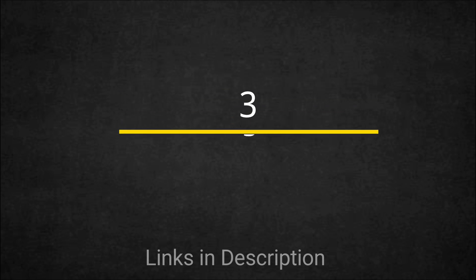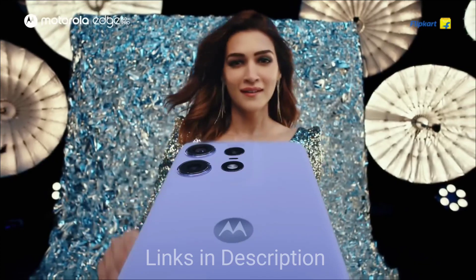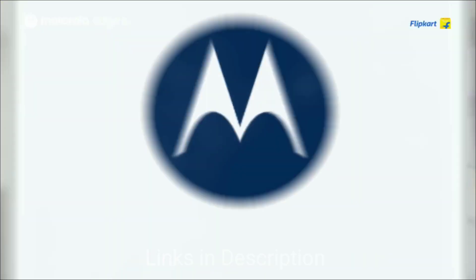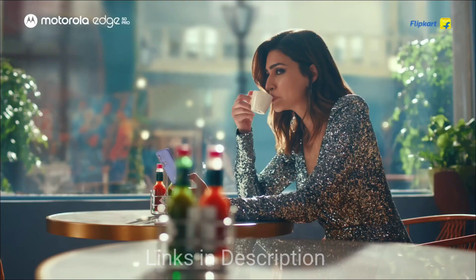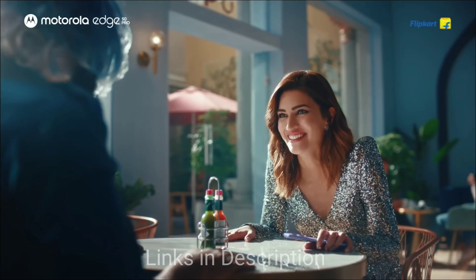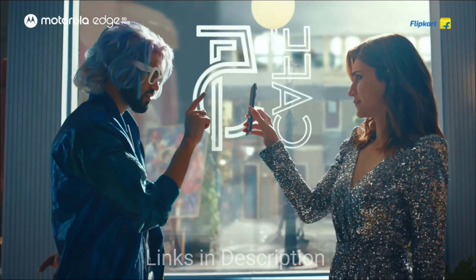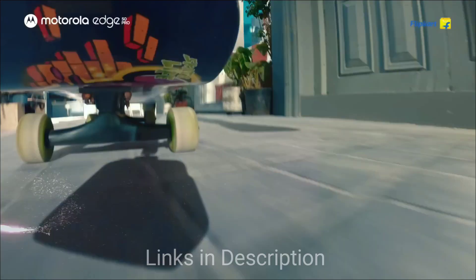The Moto Edge 50 Pro is one of the most affordable flagship killer phones you can buy. It comes with a 6.5-inch P-OLED display offering deep blacks and excellent color accuracy. The phone is powered by the Snapdragon 7 Gen 3 chipset, providing a seamless experience whether you are browsing, gaming, or streaming, and features a near stock Android experience.